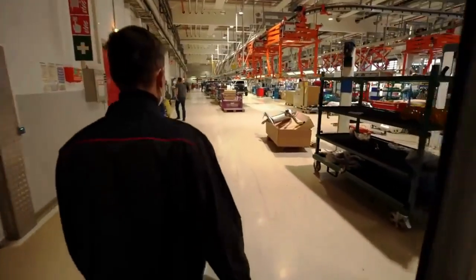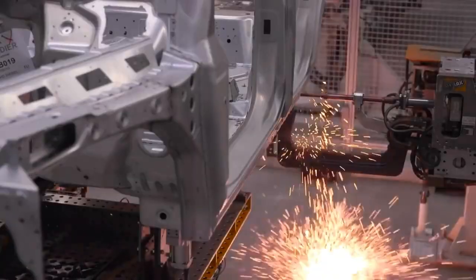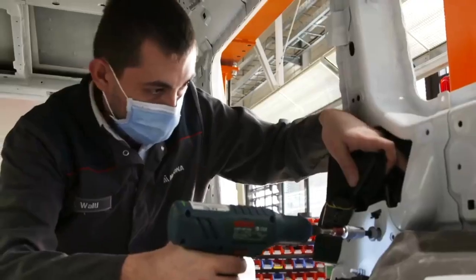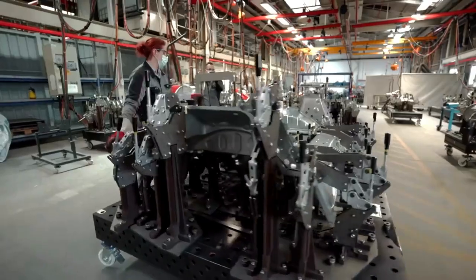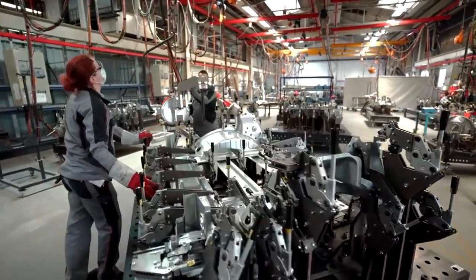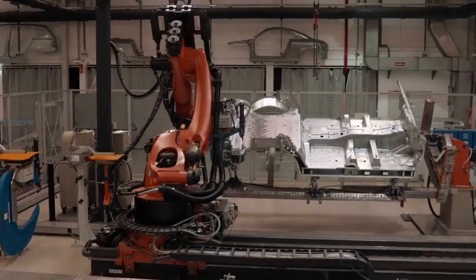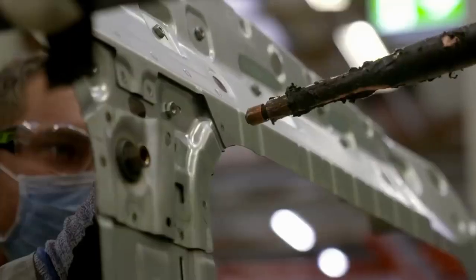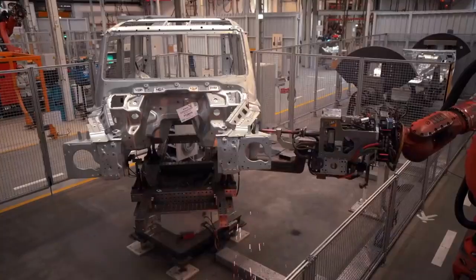Welcome to the Grenadier's first small-scale production line. It's been created not just to build the limited run of new prototypes, but also to test and perfect every stage of the process from start to finish. Experience gained here is helping the team plan the path to mass production. Each Grenadier is built from around 350 individual panels — a complex 3D jigsaw held together by glue and weld.